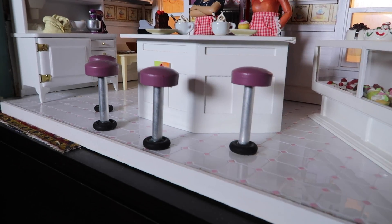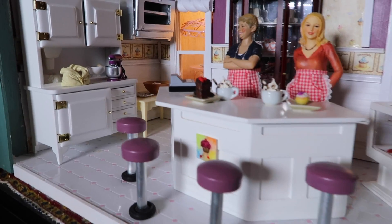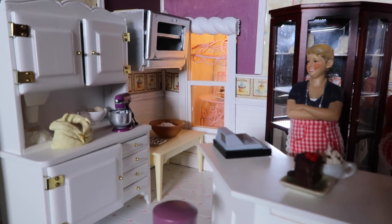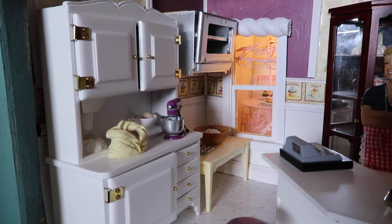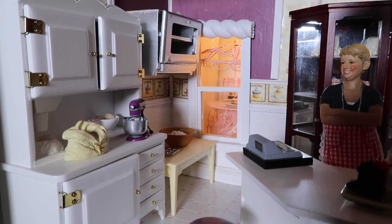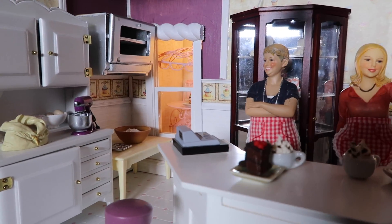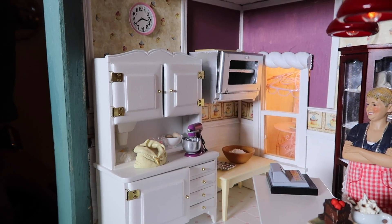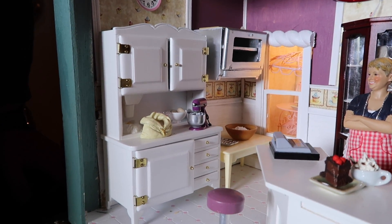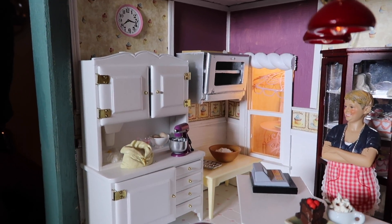We also got creative with the windows in the back. On the window on the left you can see a little bistro set set up back there — we wanted to give the illusion that there was outside seating to our cupcake shop. We have our ovens on the wall and our mixing stations filled with flour and eggs and everything we would need. Even a KitchenAid mixer is in there.